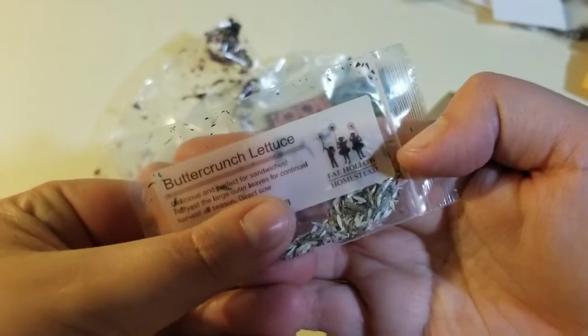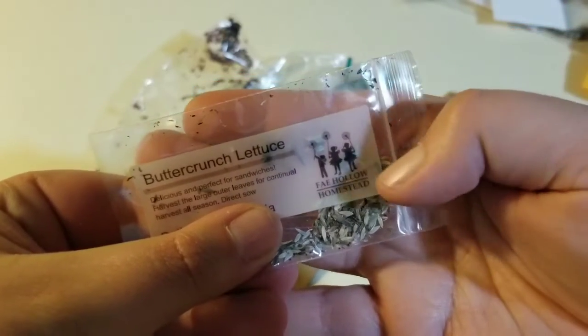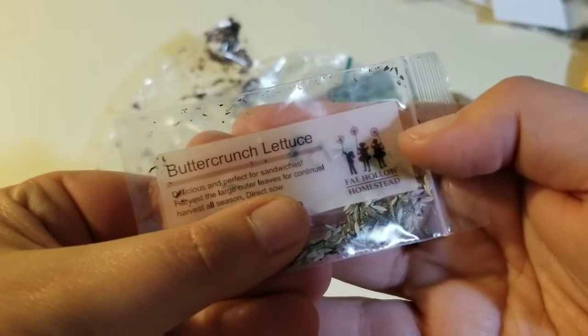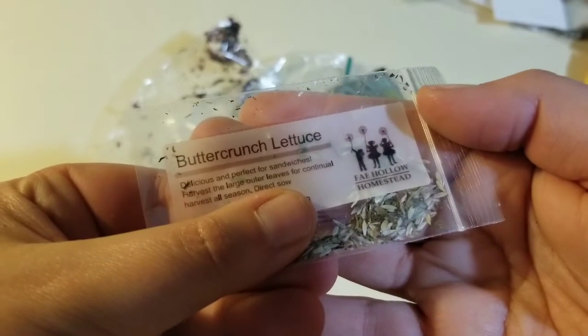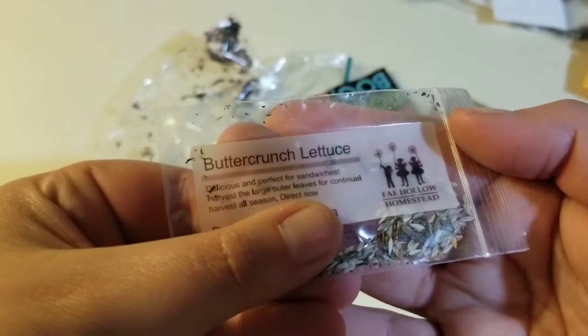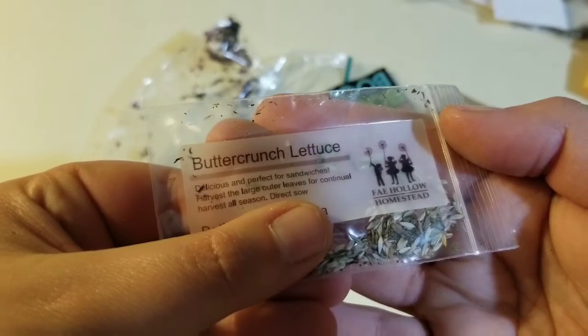Faye Hollow — won't show her name, but you guys can go see her at Faye Hollow Homestead. Butter crunch lettuce — delicious and perfect for sandwiches. I like having lettuce on sandwiches. Harvest large outer leaves for continual harvest all season direct. Awesome.